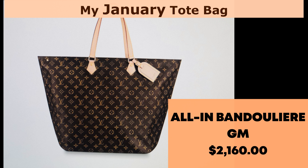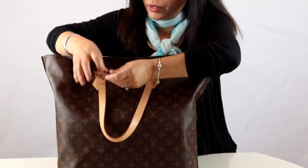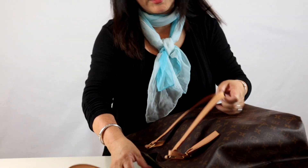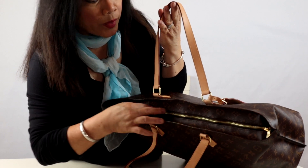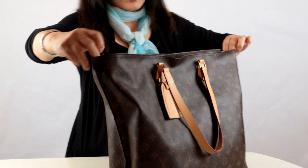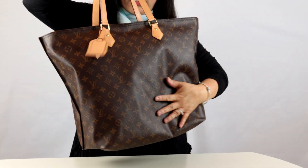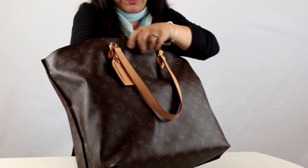It's the Louis Vuitton Onthego Vandalier GM, which costs $2,160 plus tax. Supple, foldable, with room to spare — the Onthego GM bag is an ideal travel companion. However, I use it daily at work in the month of January. It is made from classic monogram canvas with natural cowhide leather trim and golden metal hardware. Here, I'm using a large bag insert to be more organized.